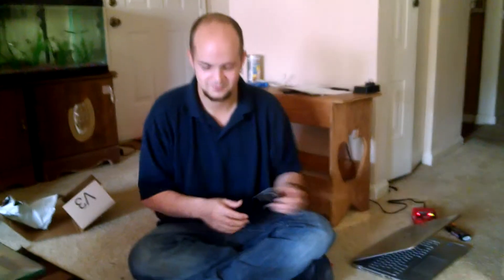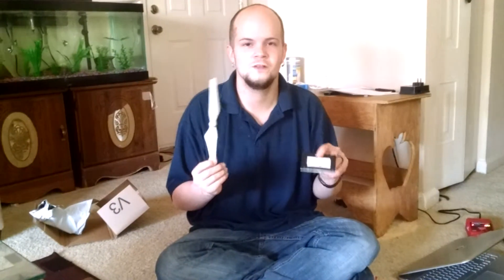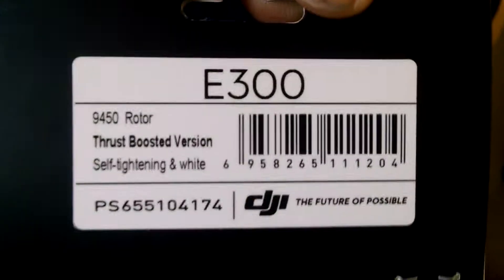They're counterfeit. But other people said they were exactly what they ordered. I guess I was extremely lucky from the place I ordered from. I ordered just 94.43 regular props and I ended up getting the 94.50 thrust boosted. And if you don't believe me, it says it right there — 94.50 thrust boosted.